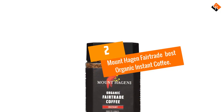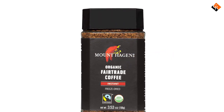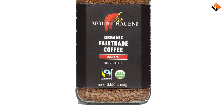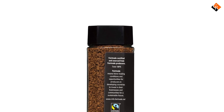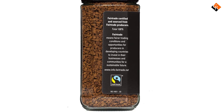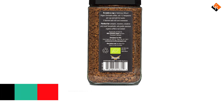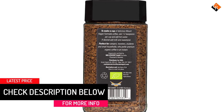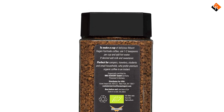At number 2, we have the Mount Hagen Fairtrade Best Organic Instant Coffee. Mount Hagen Organic Instant Coffee is a German roasted coffee with beans originating from Papua New Guinea. It's the only German roasted coffee on our list, and the quality is amazing. This instant coffee has a strawberry aroma and subtle flavor notes of chocolate cherry. We recommend it for those looking for a great cup of coffee with subtle flavors. The acidity is low, so it feels easier on the digestive system.